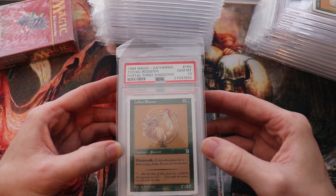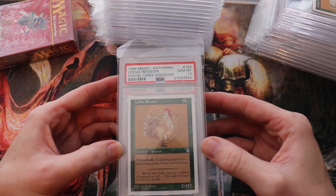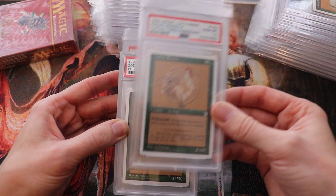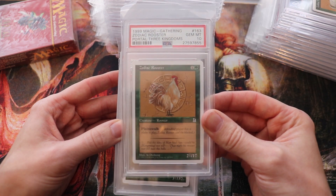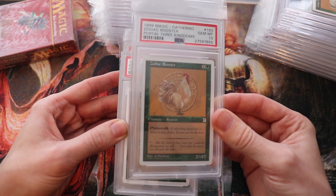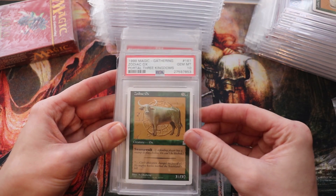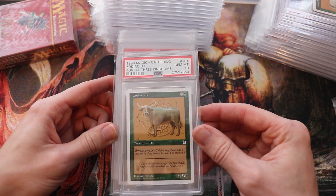It was an ancient Chinese history themed set with very unique design. You can see here the zodiac animals with the theme in the set — they're actually very sought after and collectible because they're often used as gifts for Magic players. But the printing was the most unique part about the set.